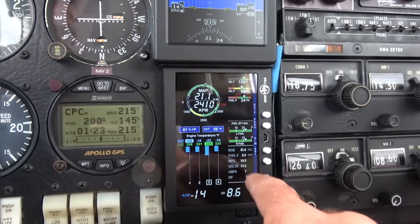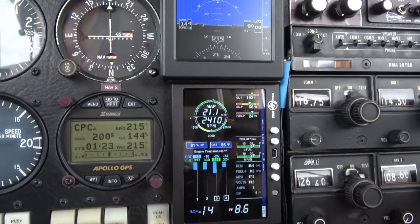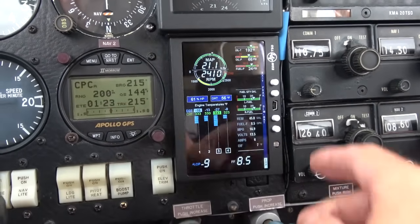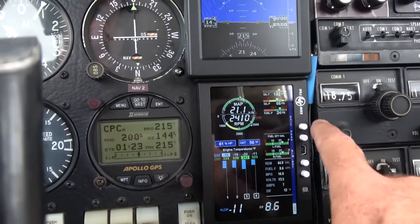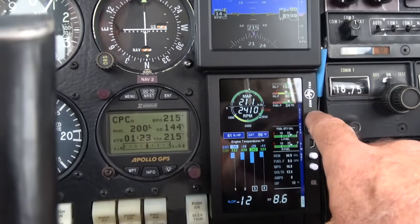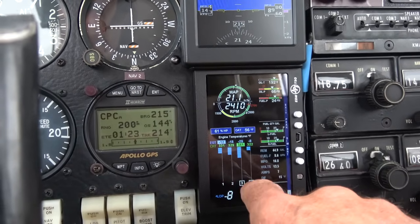I just brought my miles per gallon up to 17 miles per gallon — I think I was doing 13 or 14 before. Once I like the way it's dialed in, I look at my temps and I simply push exit, showing my leanest and my richest cylinder.